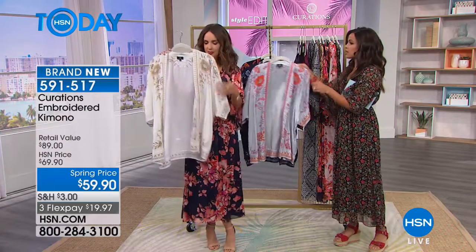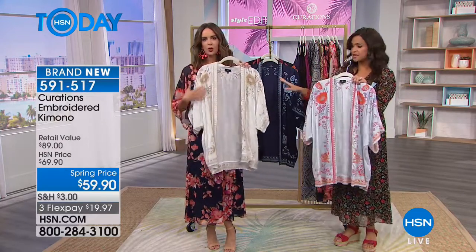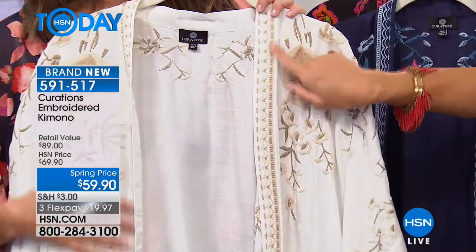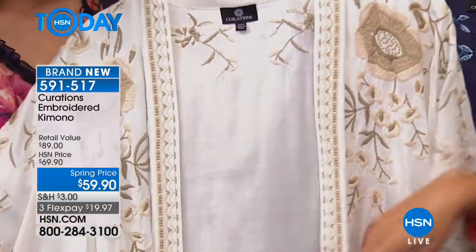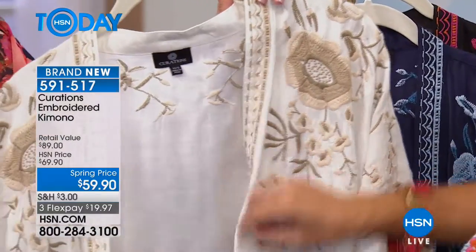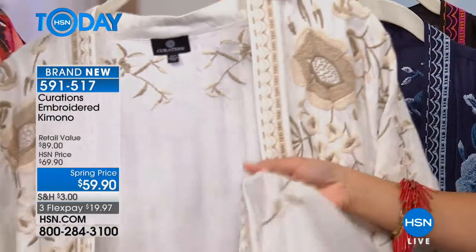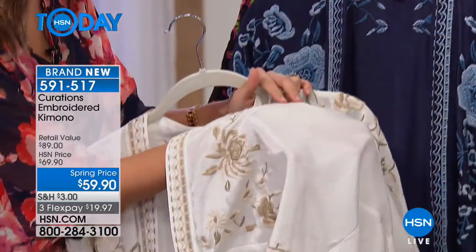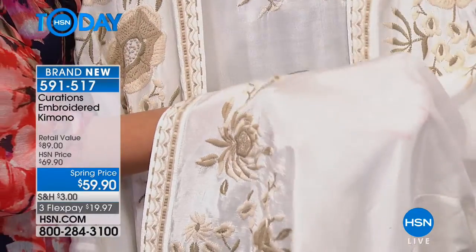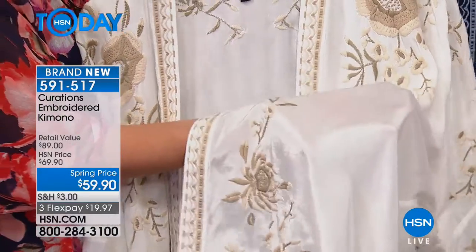It comes in four different colorways. You've got the ivory that Ellie's holding — ivories and taupes. This embroidery detail goes all the way down the trim with all of these florals and leaves. It's another beautiful lightweight fabric with a little bit of a sheen to it. Do you see how expensive this looks? It looks really rich, really expensive.